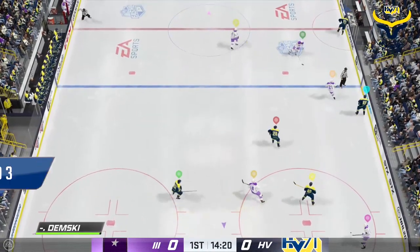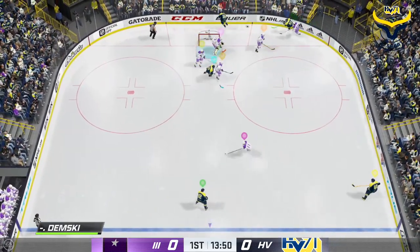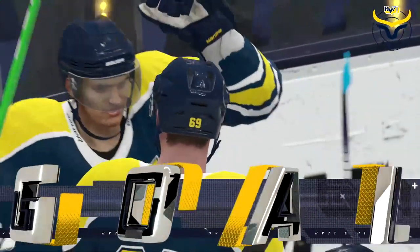Offensive face-off and he wins the draw. Turns the puck over. Great read defensively there. Into the corner now. Courses the turnover. Scores! Oh, what a one-timer to bury it!